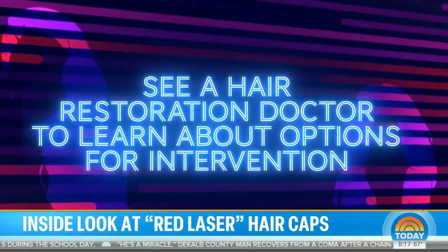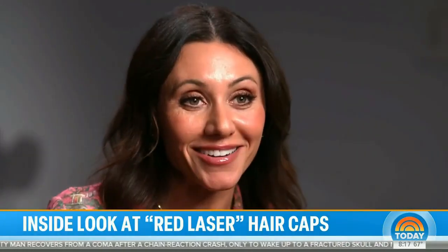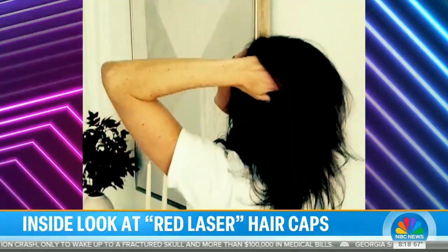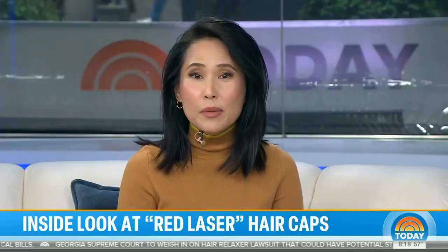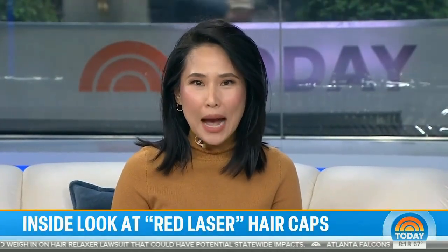The message is really to give women hope — it is not your destiny to end up with hair issues; you can save it and make it better. Removing the stigma is important too, because hair is a part of many people's identity. Dr. Bauman also notes the good news: there are no side effects from using a low-level red laser cap.